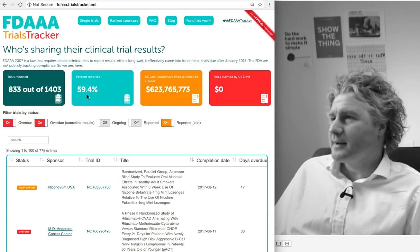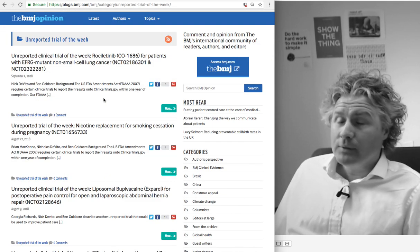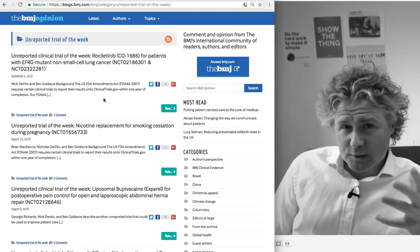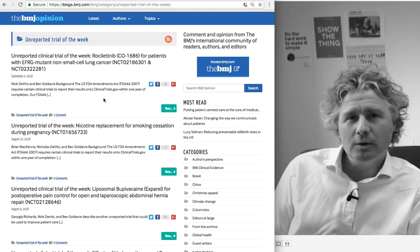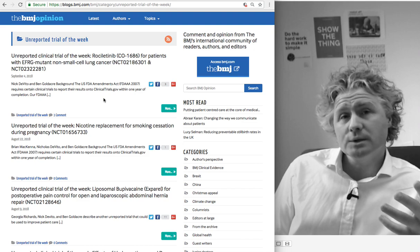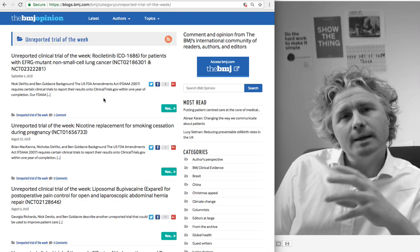This is a picture of our FDA Amendments Act Trials Tracker. The data on this updates every day, and every day you can see new trials that have gone overdue. You may also be interested to know that every week in the BMJ we publish a series called Unreported Clinical Trial of the Week. Academic journals publish the results of trials submitted to them, but they never publish, by definition, the results of unreported clinical trials — trials whose results have not been disclosed. We wanted to fix that, draw attention to these trials, and make the issue of non-reporting much more concrete.